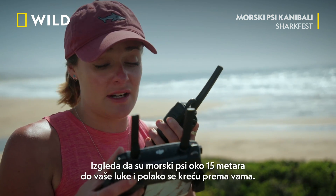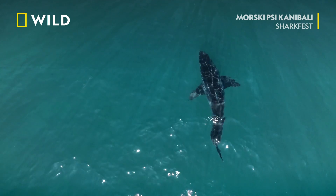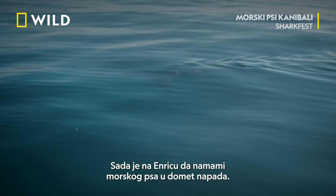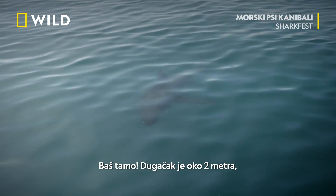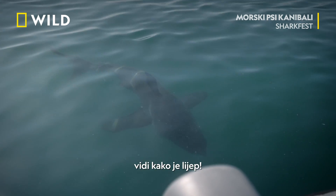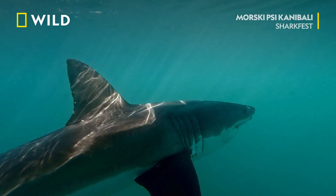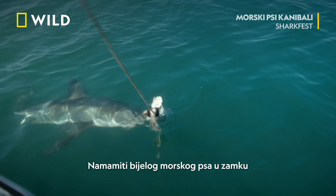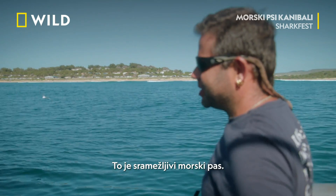Shark looks like it's about 15 meters to your port, slowly heading your way. Now it's up to Enrico to entice a shark to within striking range. Right there — it's about two meters. Look how beautiful it is. Coaxing a white shark into a trap is not easy. It's a camera shy shark.